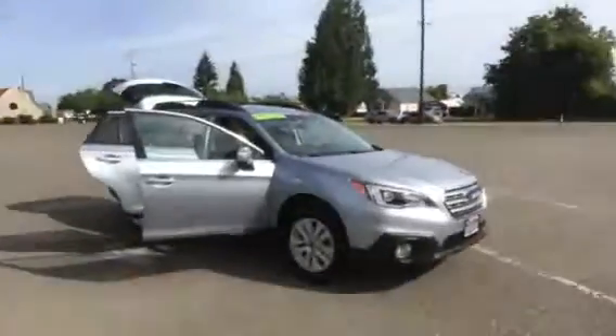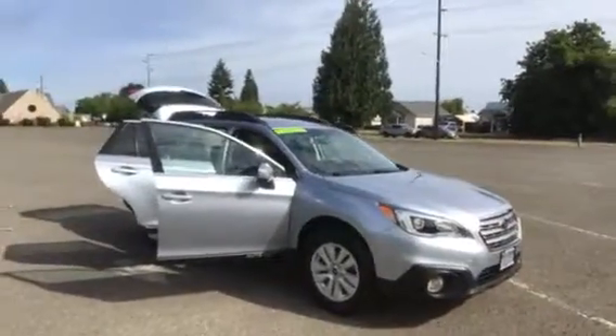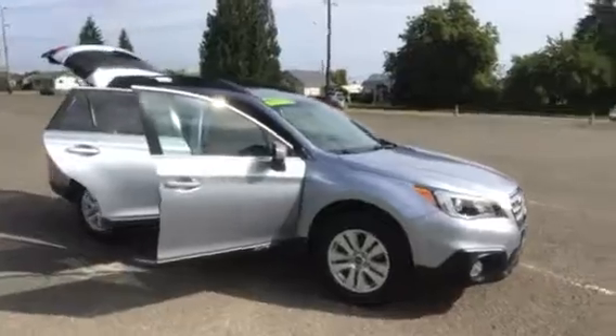I have it all opened up here for you, so let's take a look and see what you think. This car comes with a 2.5 liter four-cylinder with a CVT automatic transmission, so you know it's going to get great economy.